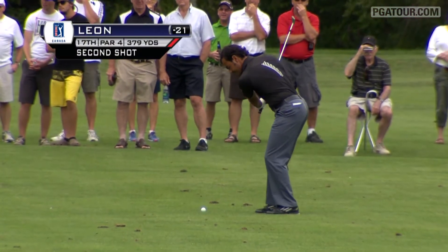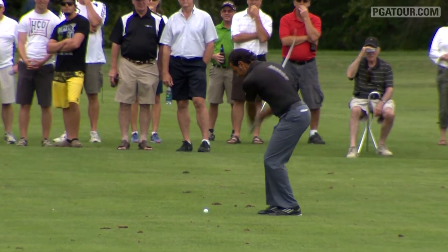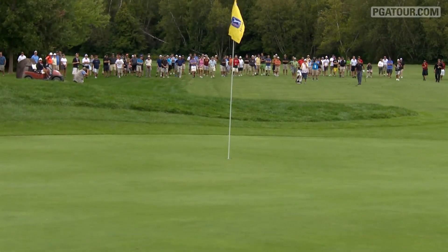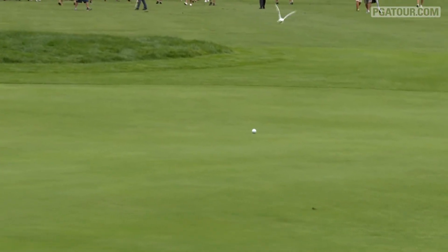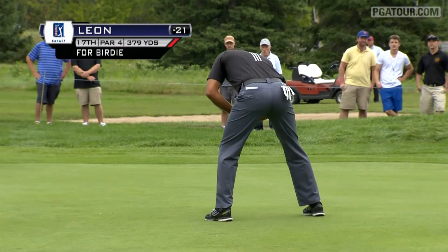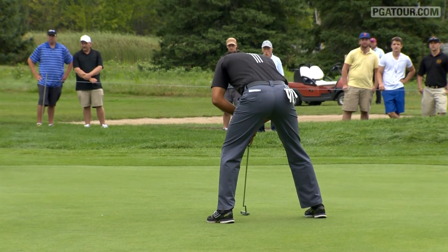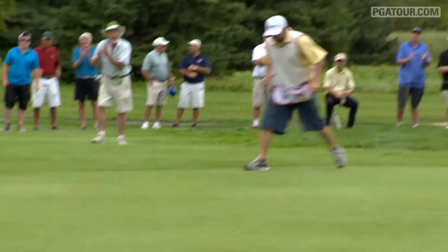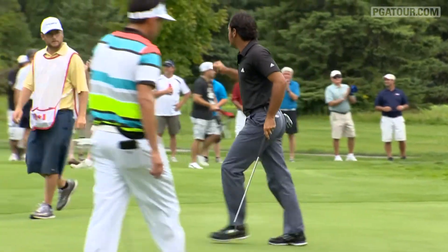As we head over to the 17th, Hugo Leon is feeling it — he is close to maybe his first PGA Tour Canada win this season. His approach from the 17th, a short wedge into the green, bounces and leaves himself a lot of work to do. But Hugo Leon looking to get to 22 under par here, which could be the winning number — and he gets it to go. His caddy's fired up, he's fired up, knowing his first win of the season is in sight as we head over to the 18th.